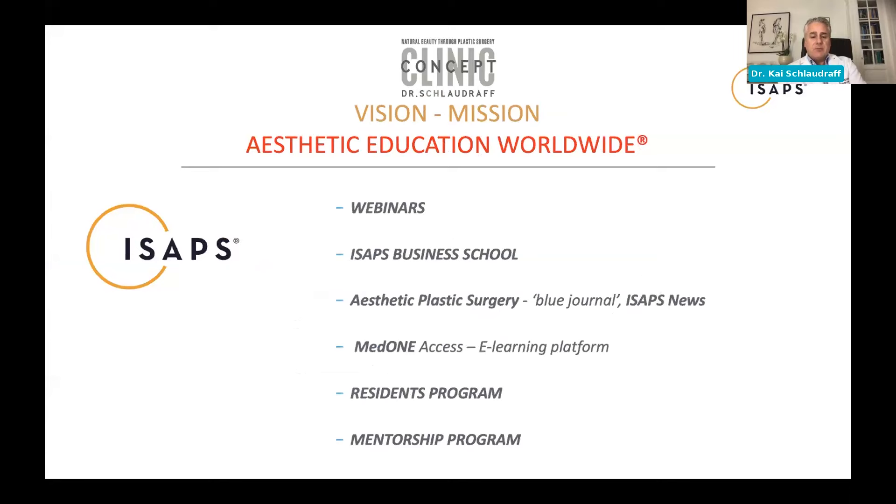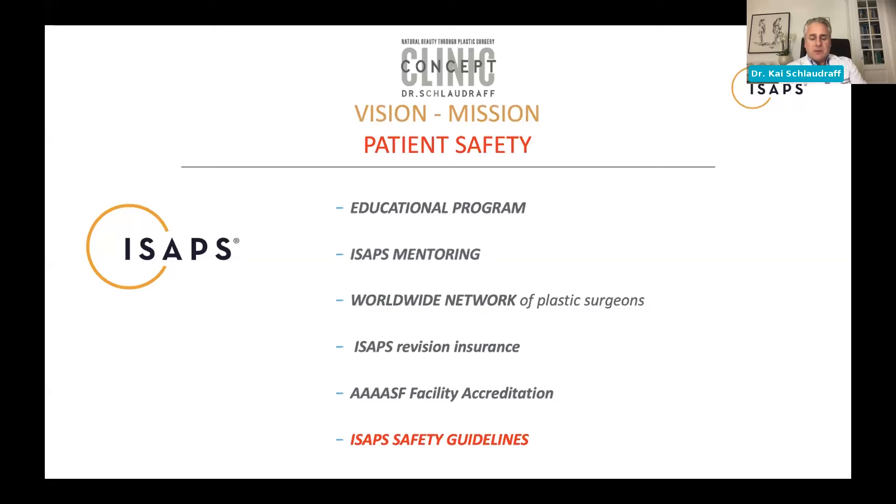We have a residency program and a mentorship program. Through these educational programs, we promote patient safety through a worldwide network of plastic surgeons. So if you treat a patient out of town, you can rely on having an ISAPS member in the patient's home country — and if something needs urgent attention, you can rely on that network to get the patient seen.